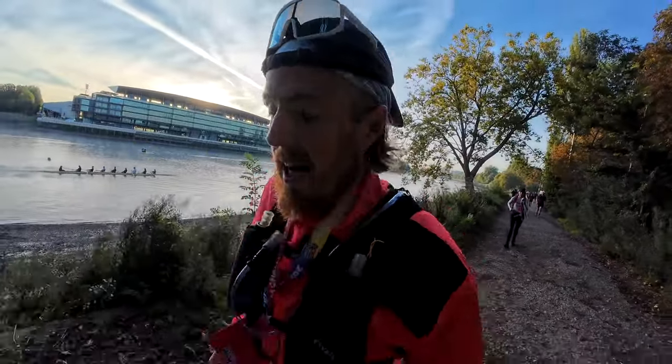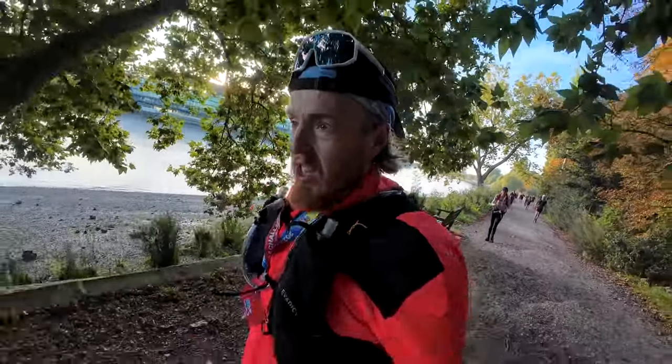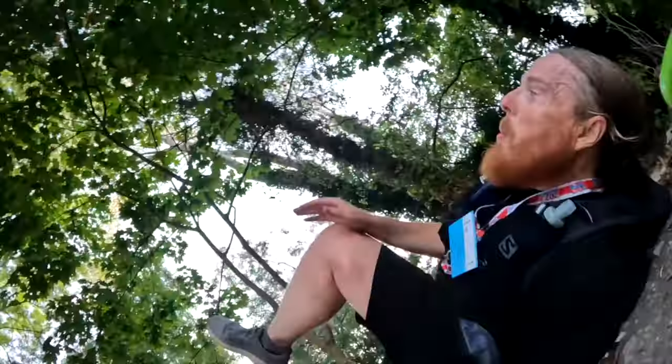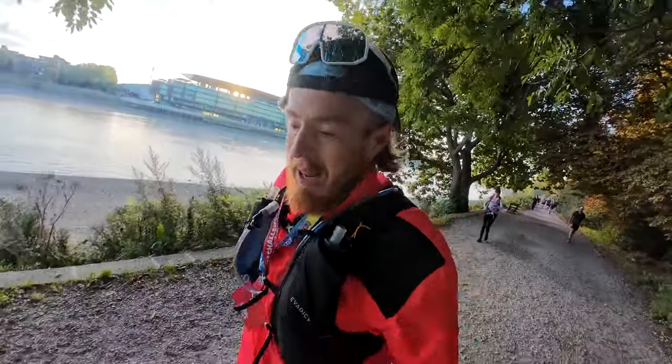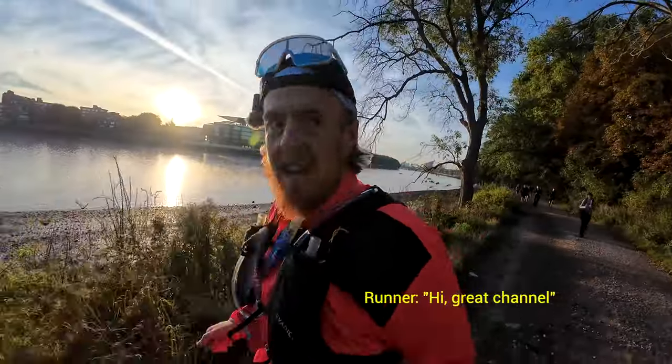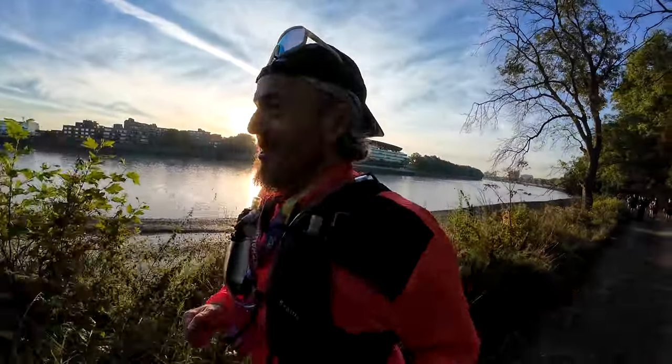This is the part coming up within the next 2k where I fell over last year. I intend not to replicate that this year. A fellow runner called out to me, 'Don't fall,' to which I replied, 'I'm trying not to — I just said that!'